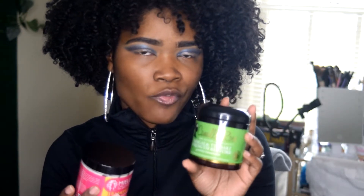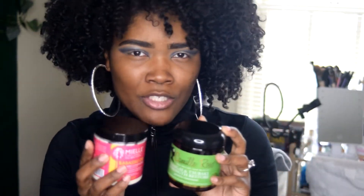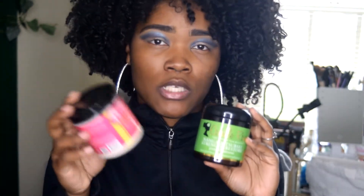The other protein product I rotate is the Camille Rose Sabuki Strength Restore Protein Treatment. Honestly these two are very similar — the protein in the Camille Rose is listed further down the ingredients, so it's a lighter protein treatment. But after using either one, my hair bounces back and the curls pop. I keep both on rotation at all times to maintain that balance between protein and moisture.